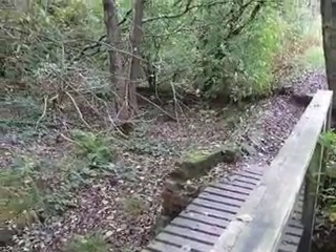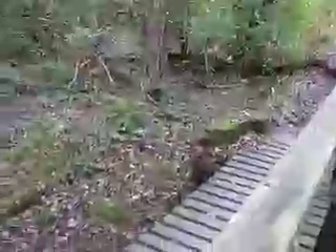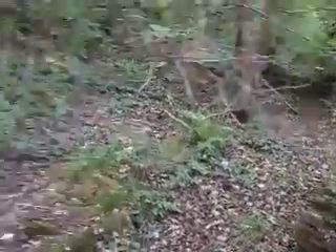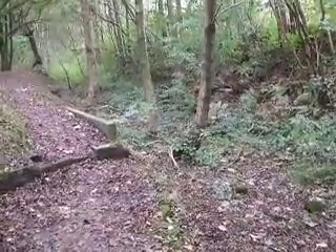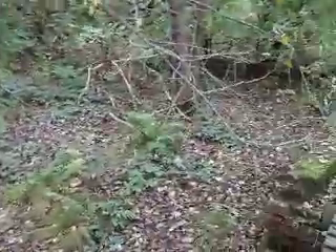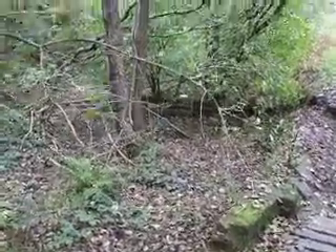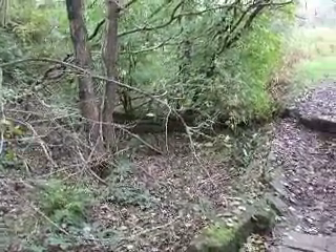Well here we are at the Clifton Country Park near Bolton, and really what we're looking at here is the shell of what was known as Fletcher's Canal. In the industrial times they would have barges laden with coal transporting them to Manchester and the surrounding areas.